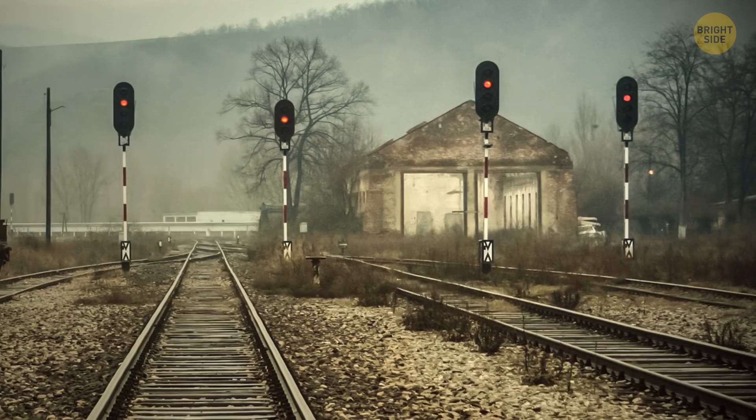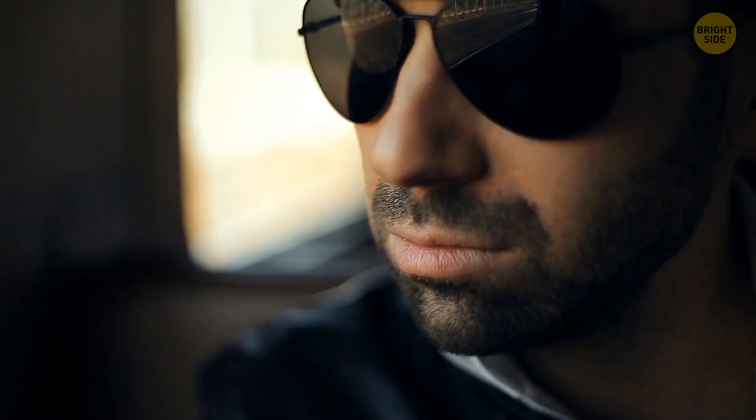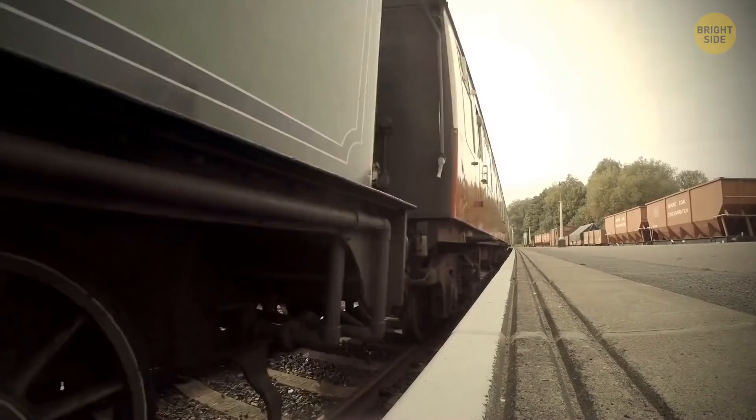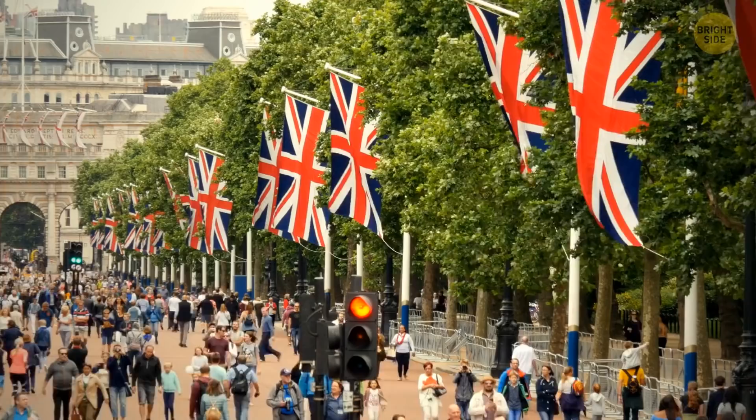Ghost trains are real, and you can ride them. We're in England, at the railway station in the small town of Snaith. There are no parking lots or ticket offices — the station looks abandoned. But a train arrives here. You step inside the train car and notice that you're the only passenger of the ghost train. However, there's no magic here. A few empty trains run around the United Kingdom, passing through abandoned railway stations. Authorities drive these trains because it's economically beneficial — to cancel the ghost train route, they would need to go through a lot of bureaucratic procedures and spend taxpayers' money. So, the trains travel all over the country and don't bother anyone.